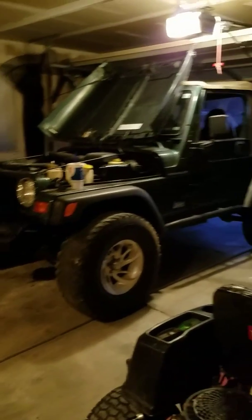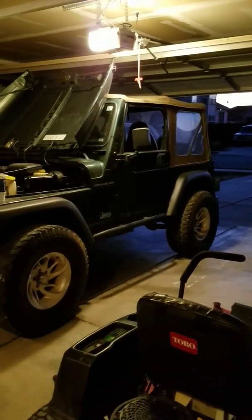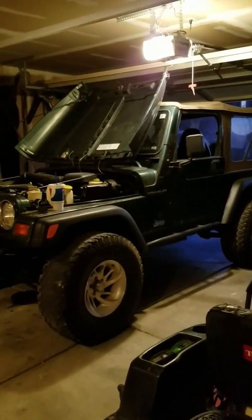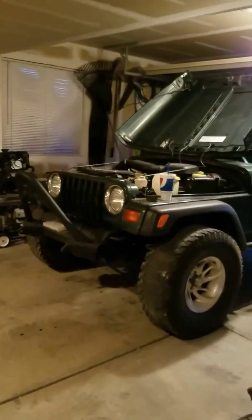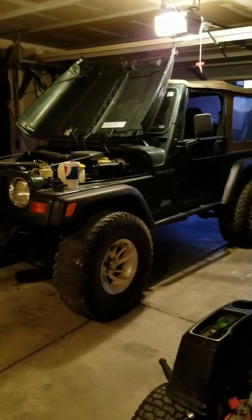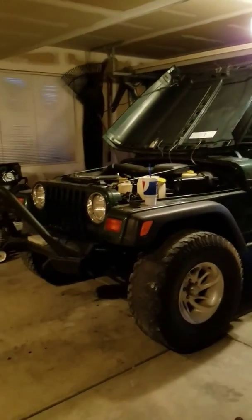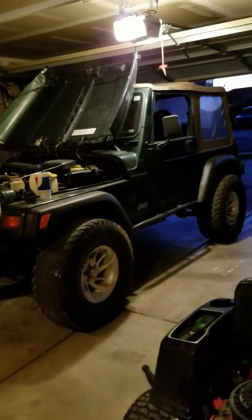I've always wanted a Jeep Wrangler and I finally got this one. I got it in February and it's now October. When I bought it, the motor was completely locked up, so I had to rebuild the motor — compression checks out completely good. I've also replaced the fuel pump, fuel filter, scrubbed and cleaned out the whole tank, blew out the fuel lines, and replaced the injectors because I thought one might be clogged.